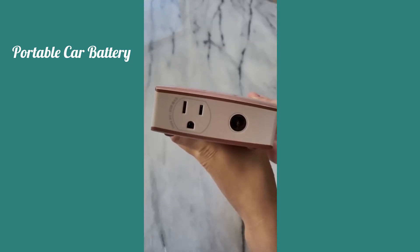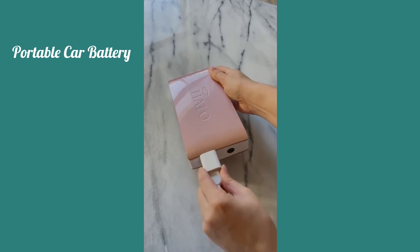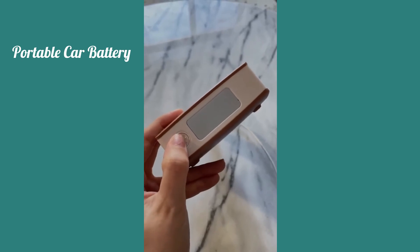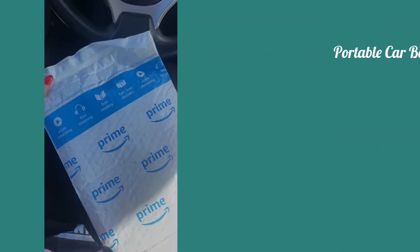Another cool feature is that it has an outlet so you can charge your phones. Or better yet, if you're camping you can get out your toaster and throw in some Pop-Tarts — really, the possibilities are endless. And lastly, it has a built-in flashlight. The reviews say this thing lasts forever. It's such a good investment and it's under a hundred bucks.